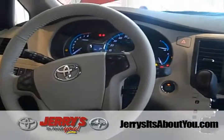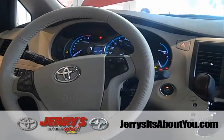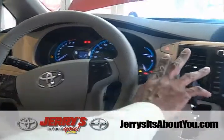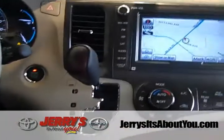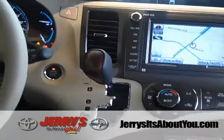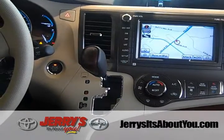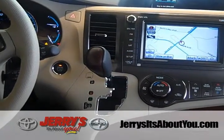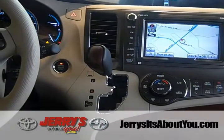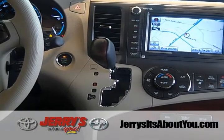The Sienna comes standard with a six-speed transmission — two more gear ratios than the Chrysler Town and Country as well as the Dodge Caravan. More gears means better fuel economy and better performance.